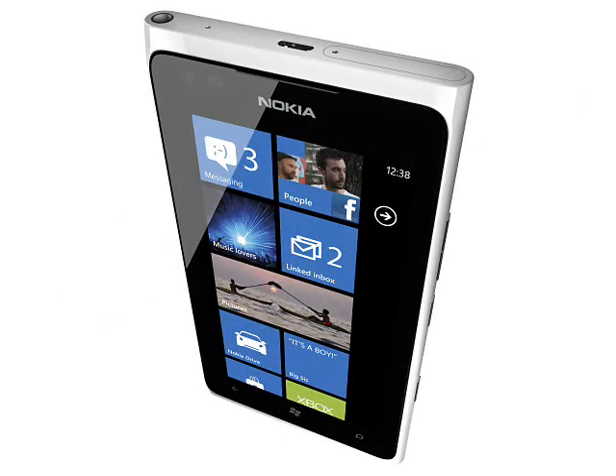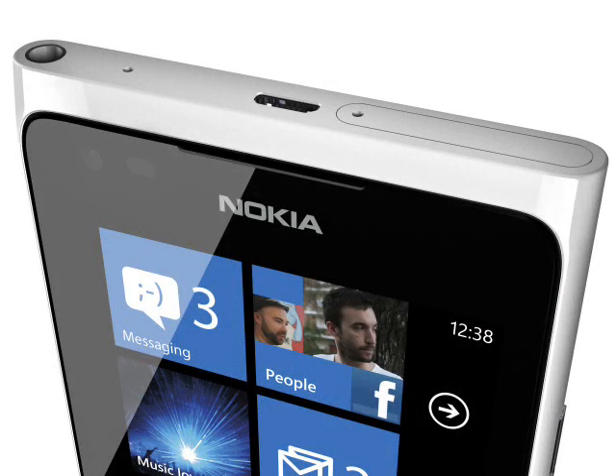In case you missed the Lumia 900, here's a quick rundown. This is a Windows Phone 7.5 device with a large 4.3-inch 480x800 pixel display, a 1.4GHz processor with 512MB of RAM and 16GB of non-expandable flash memory.